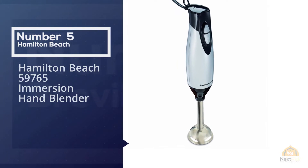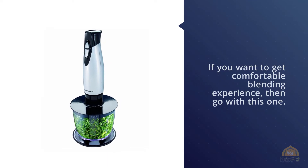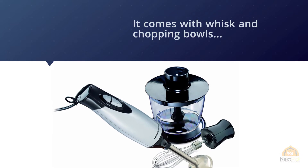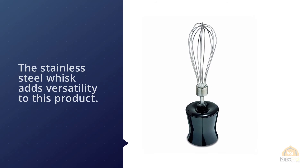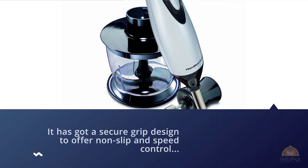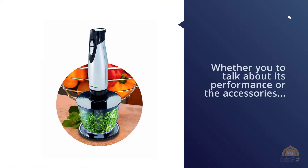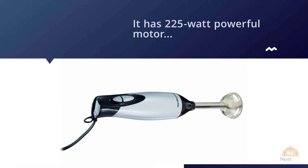Number five: Hamilton Beach 59765 Immersion Hand Blender. If you want a comfortable blending experience, go with this one. It comes with a whisk and chopping bowl for easy and convenient blending. The stainless steel whisk adds versatility. It also has a secure grip design with non-slip speed controls, and attachments are easy to remove and clean. It has a 225-watt powerful motor, is versatile and multi-purpose, and features a secure handle grip and safe design. For more details, click the link in the description.